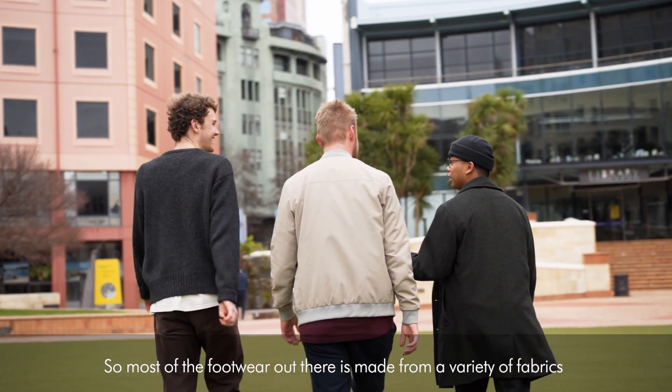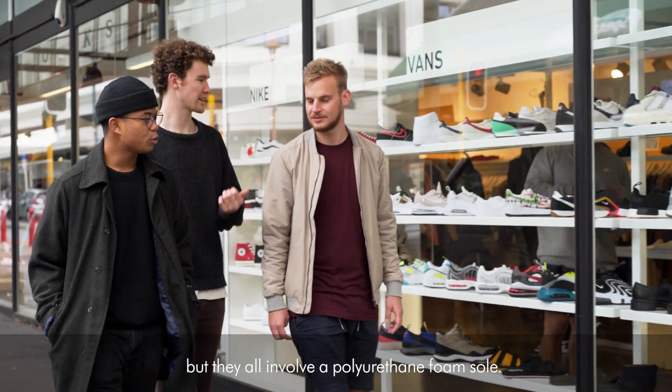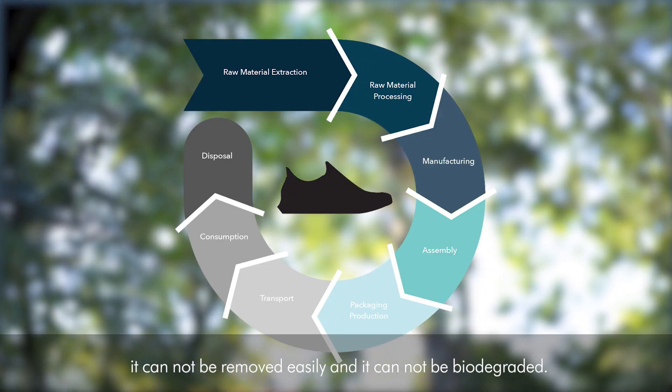Most of the footwear out there is made from a variety of fabrics, but they all involve a polyurethane foam sole. This is very difficult to deal with at the end of the product's life cycle — it cannot be removed easily and it cannot be biodegraded.